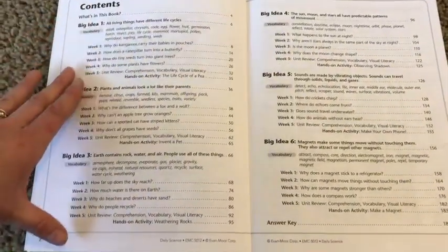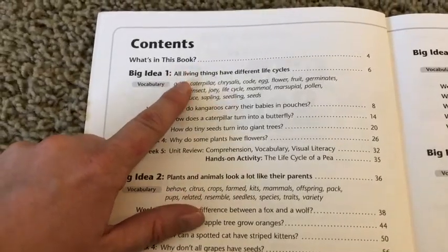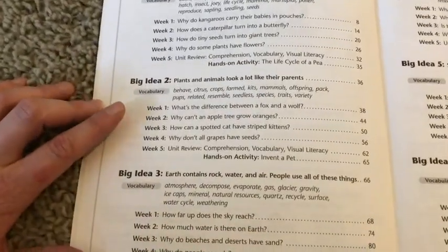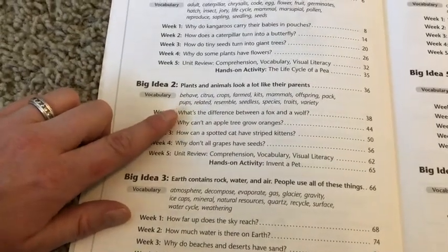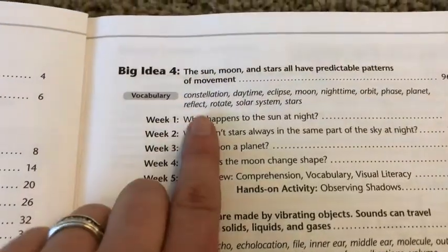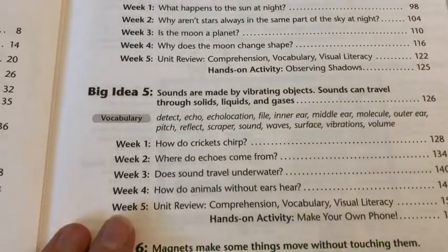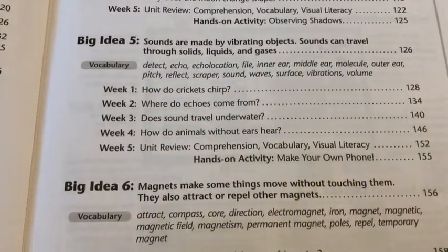The first big idea is about life cycles, including the kangaroo, the caterpillar, seeds and plants. Big idea number two is reproduction — plants and animals look like their parents, covering both animals and plants. The third is earth science: the elements, rocks, water and air. Big idea number four is astronomy — sun, moon and stars. And big idea number five is sound: sounds can travel through solids, liquids and gases.